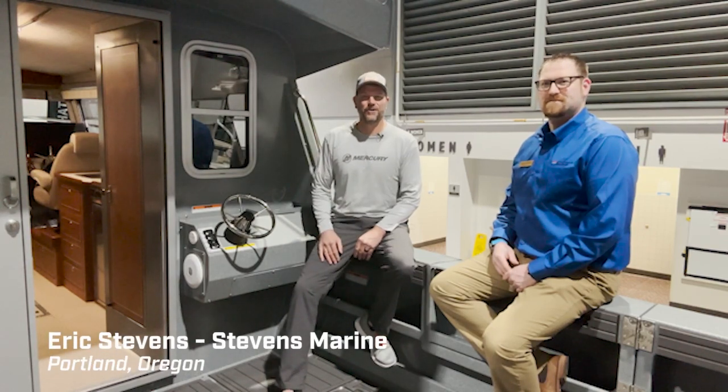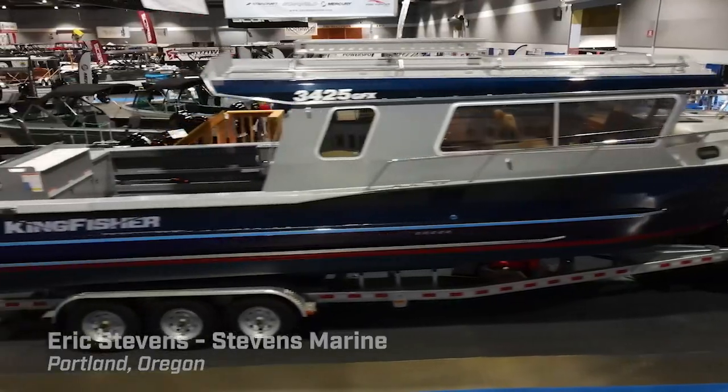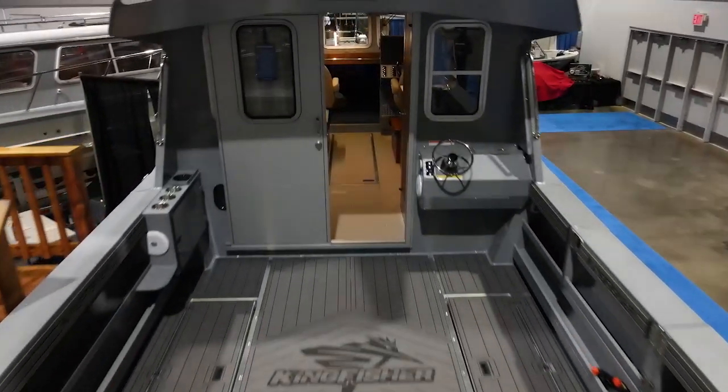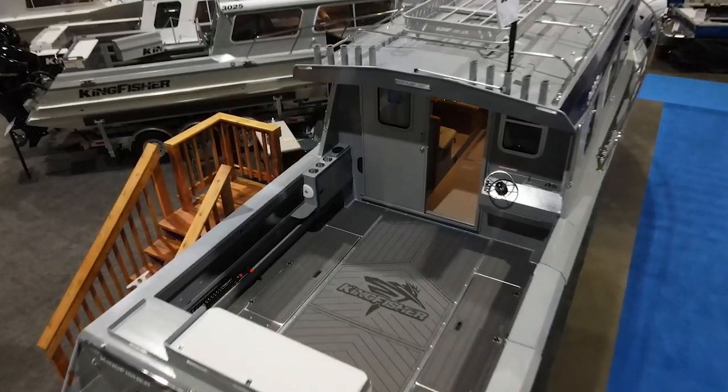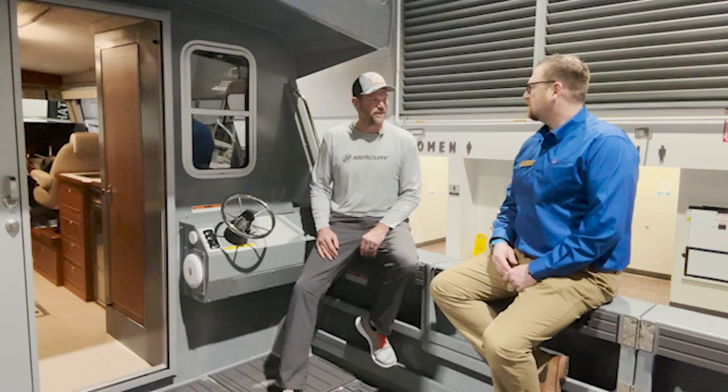Hey everyone, welcome back to the channel. I'm here in Portland, Oregon today with Eric Stevens, the president of Stevens Marine, and we are on the aft deck of this incredible 34-foot Kingfisher powered with twin 300 horsepower Mercury Marine outboards. Eric, thanks for taking the time today — I'm going to hand it over to you.